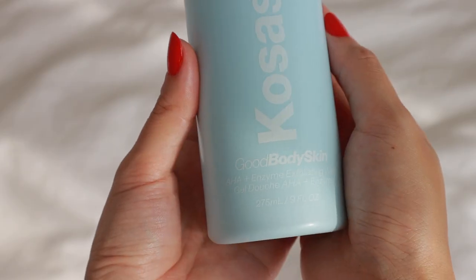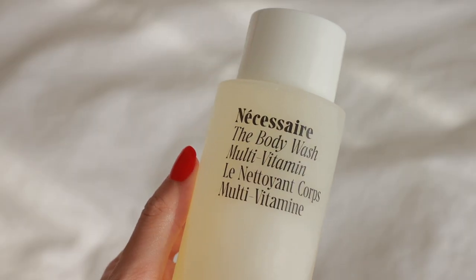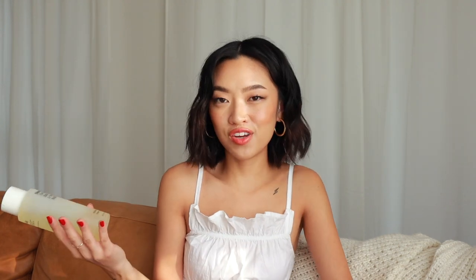I want to talk about body washes first. This is the Cosas Good Body Skin AHA Plus Enzyme Exfoliating Wash — a gel cleanser you can use every day to help unclog pores and brighten your skin. There's a slight fragrance to it, but I love how smooth it feels and how well it lathers. Another favorite body wash is from Nécessaire — their Multivitamin Body Wash. I love the sandalwood version for its musky fragrance, but this is the fragrance-free one, which is great for sensitive areas. It has niacinamide, vitamins C and E, and omegas — great ingredients to help brighten skin. It lathers really nicely and the packaging is so elegant.